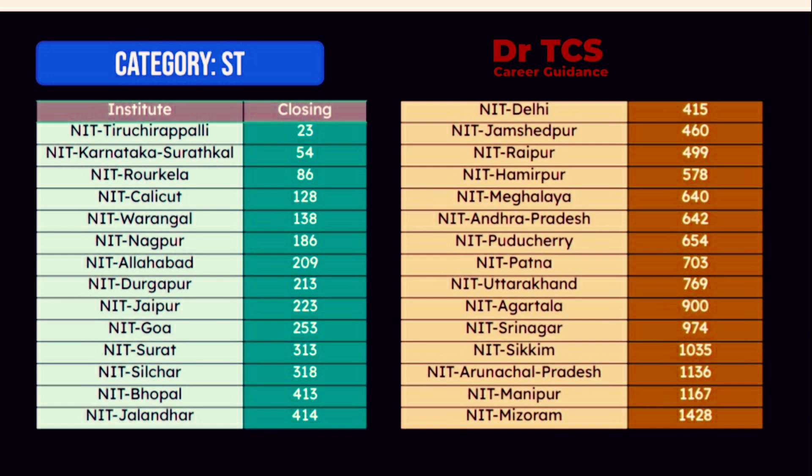If you are looking at Nagpur, Allahabad, Durgapur, Jaipur, Goa, you can see the NIT order. NIT Delhi is at 4,115, another NIT is at 6,420, and NIT is at 14,280 in the ST category.